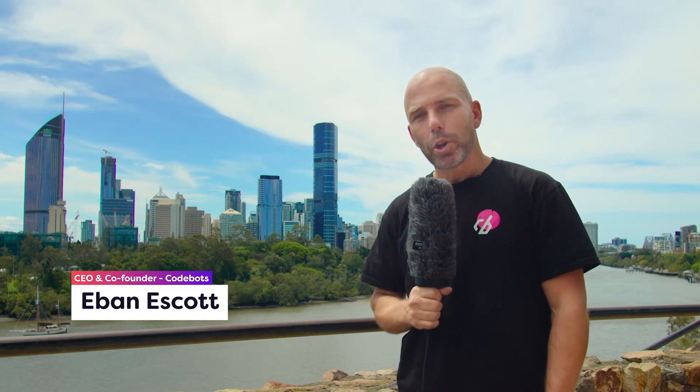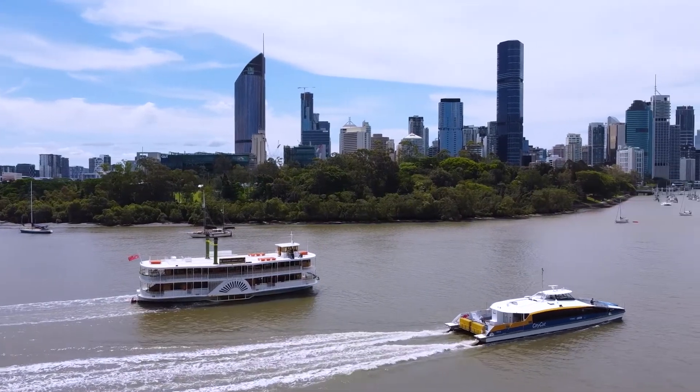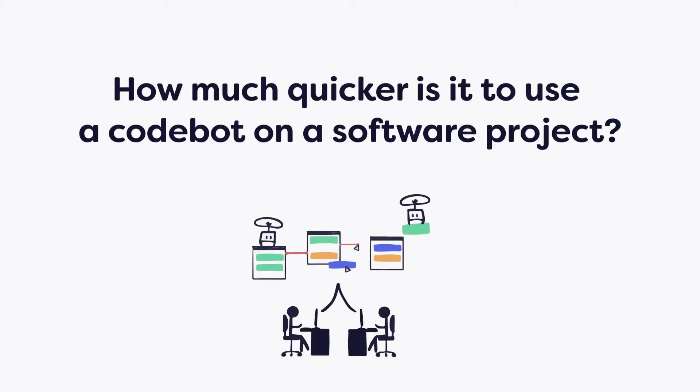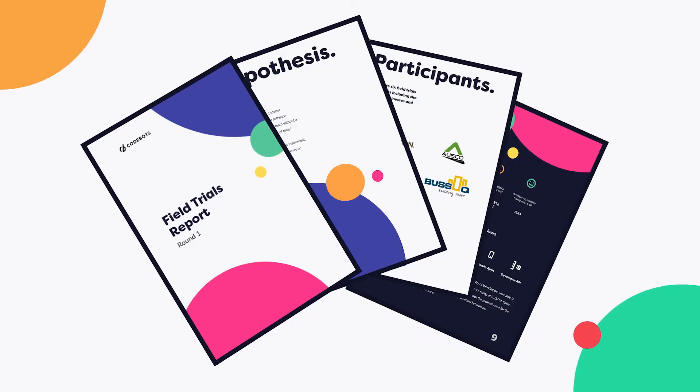Hi there, it's Eben here from CodeBots, reporting from Brisbane, Australia. I quite often get asked the question, how much quicker is it to use CodeBots on a software project? So we came up with a scientific approach to measure how much quicker it was.